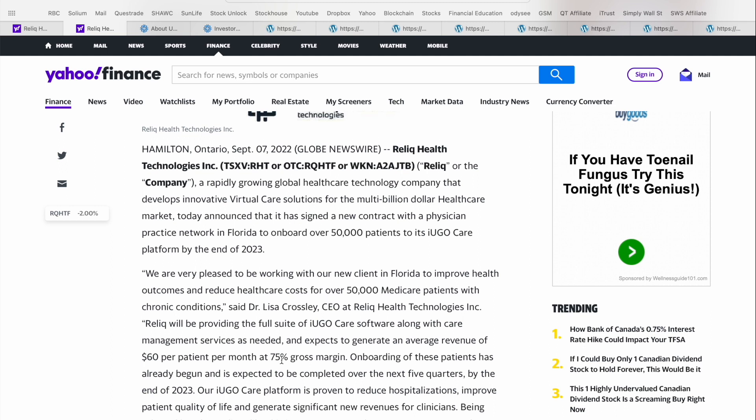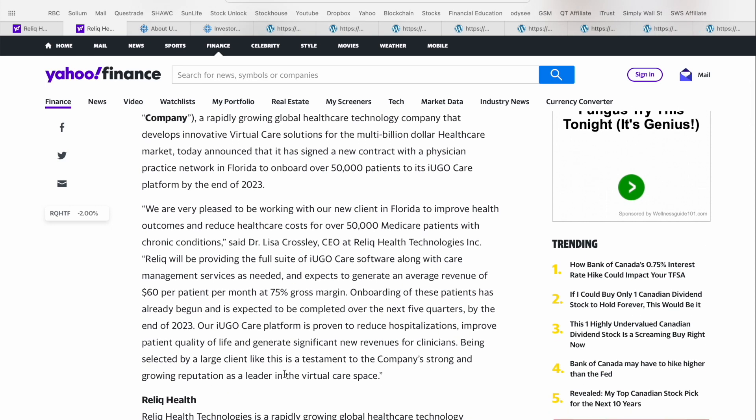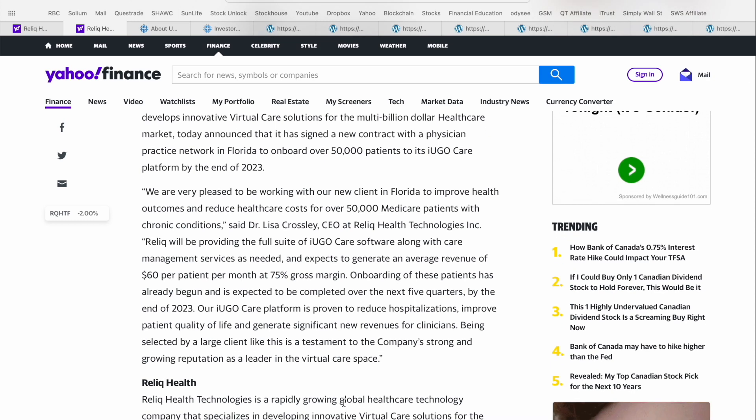Relic will be providing the full suite of iUgoCare software along with care management services, and expects to generate an average revenue of $60 per patient per month at 75% gross margin. So you've got recurring revenue, a huge customer base, and extremely healthy — no pun intended — gross margins. Onboarding of these patients has already begun and is expected to be completed over the next five quarters by end of 2023. Being selected by a large client like this is a testimony to the company's strong growing reputation as a leader in the virtual care space. A lot of viewers have also made reference to the buyout possibilities here — this is a great buyout candidate by one of the big players, say an Amazon, wanting to move into the telehealth space. Definitely think Relic is one to keep an eye on.